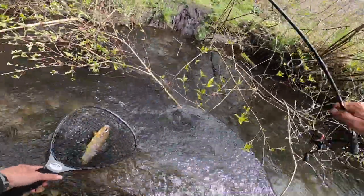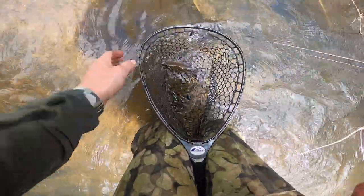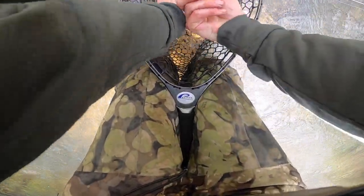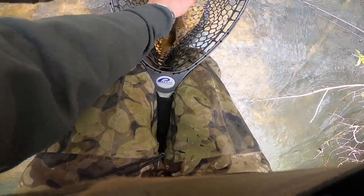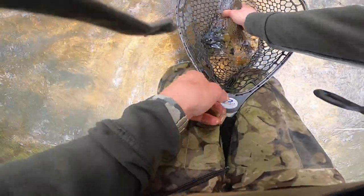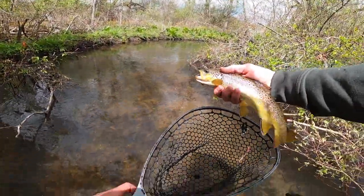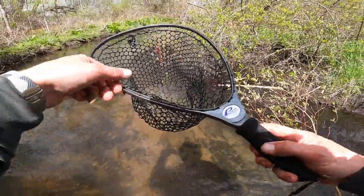Let me set this rod down and show you guys this fish really quick. I just got here and this little section that I'm fishing is a little bit too thick to fish, so I kind of had to cruise through those spots. My first cast here in this little hole and we got about a 12-13 inch brown here — great fish. I saw him come out, we're gonna get him right back.